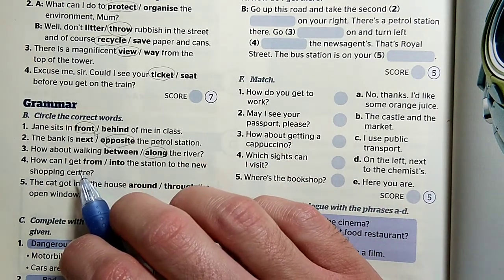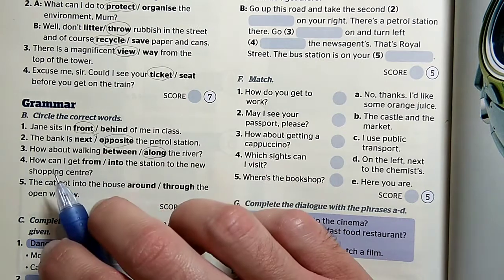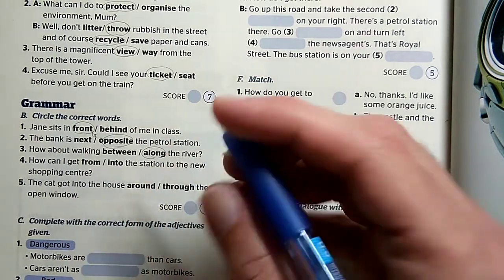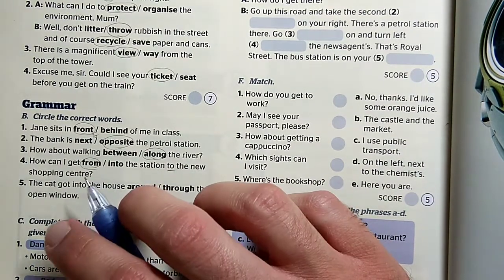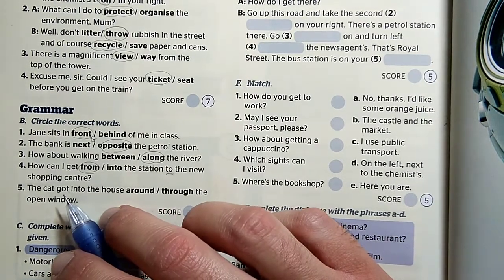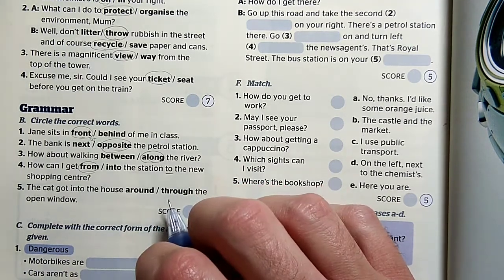Hogy jutok el? Ha ott van az, hogy 'to', akkor valószínűleg valahonnan valahova — hogy jutok el az állomástól az új bevásárló központig. Itt a 'to' lesz az, ami majd segít nekünk. How can I get from the station to the new shopping center? A macska bejutott a házba nem körbe a nyitott ablakon, hanem keresztül a nyitott ablakon — tehát 'through'.